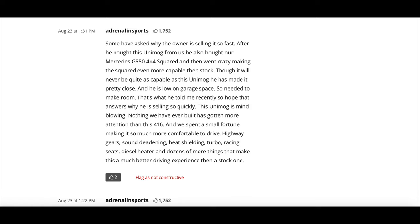Then we get a little bit of ownership history from Adrenaline Sports, which was the seller in the last auction. They say: 'After he bought this Unimog from us, he also bought our Mercedes G550 4x4 squared and then went crazy making the squared even more capable than stock. Though it will never be quite as capable as this Unimog, he's made it pretty close and is low on garage space. This Unimog is mind-blowing. Nothing we have ever built has gotten more attention than this 416, and we spent a small fortune making it more comfortable to drive — highway gears, sound deadening, heat shielding, turbo, racing seats, diesel heater, and dozens more things.'